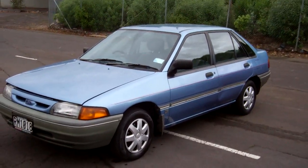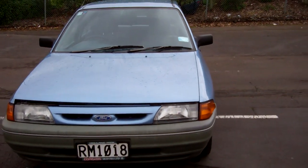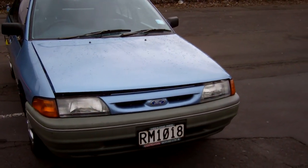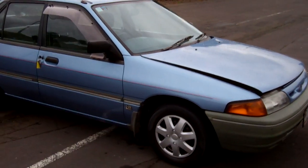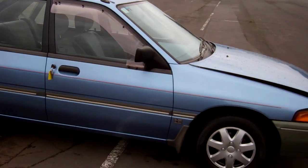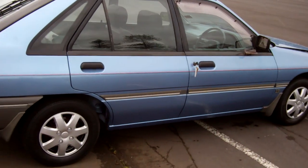Hi, this is Dan from Cash for Cars. What you're looking at is our latest vehicle to go on the internet in an auction. This is a 92 Ford Laser GL Hatch — popular Kiwi new cars these. There's a window monsoon over that driver's door. Looks the part in that nice blue color.